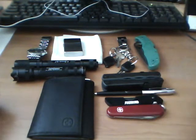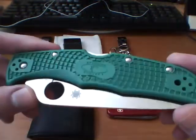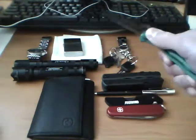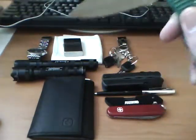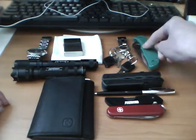So let's start out with the knife, since that's probably not the most exciting part. Spyderco Endura 4. Full flat ground blade, VG10. That's a good knife, I like it. Keep it nice and sharp. That's in my right front pocket.